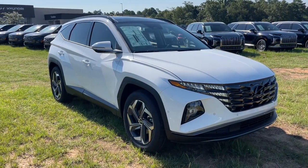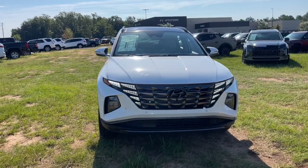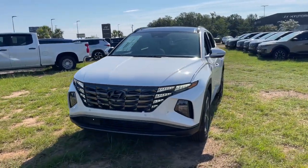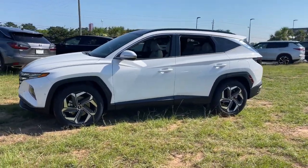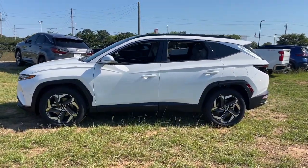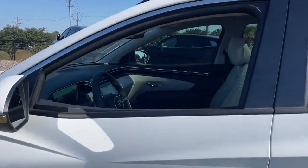Get into the 2024 Hyundai Tucson. Take your daily drive to a higher level of comfort and quality with this well-built, well-equipped Tucson. Standard high-tech touchscreen infotainment, standard driver assistance features, and an upscale feel make this stylish compact crossover stand out from the crowd.